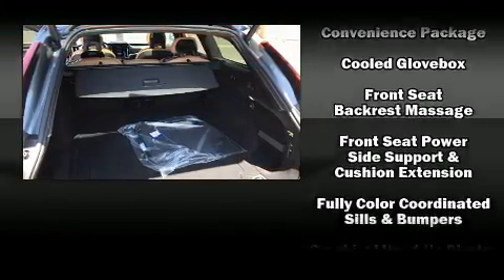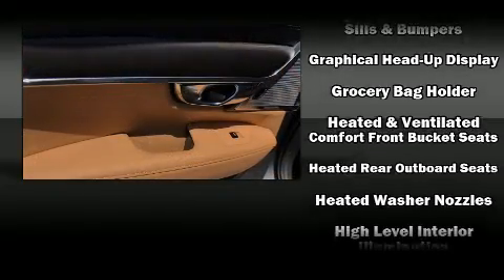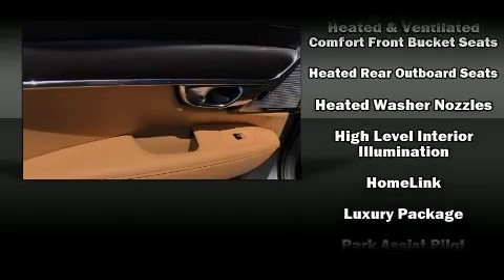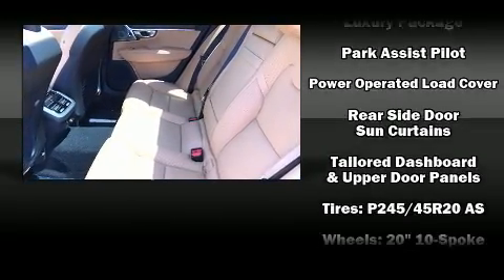Volvo ensures the safety and security of its passengers with equipment such as dual front impact airbags, anti-whiplash front head restraint, a security system, and four-wheel disc brakes with ABS.